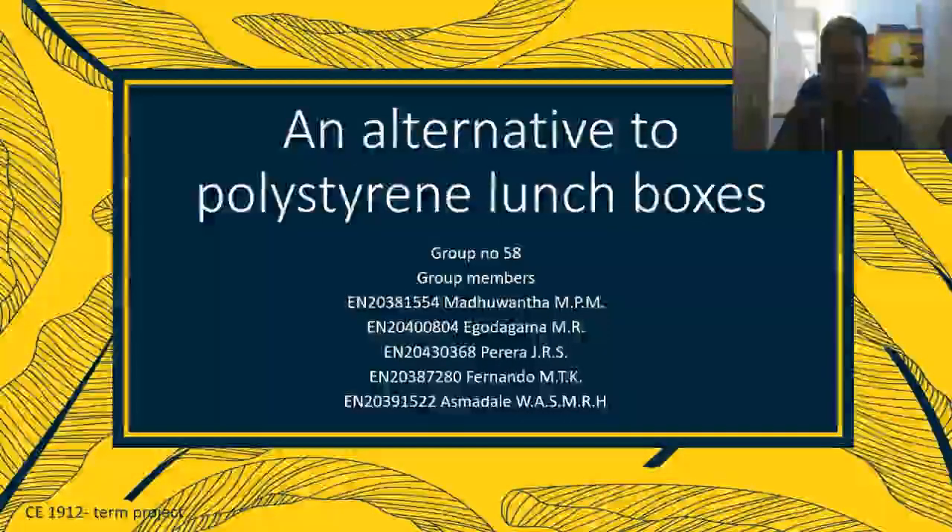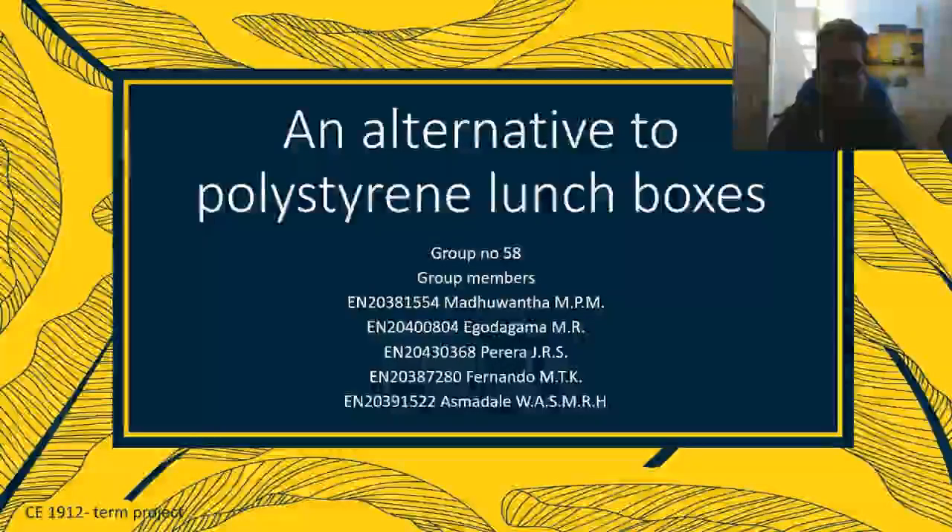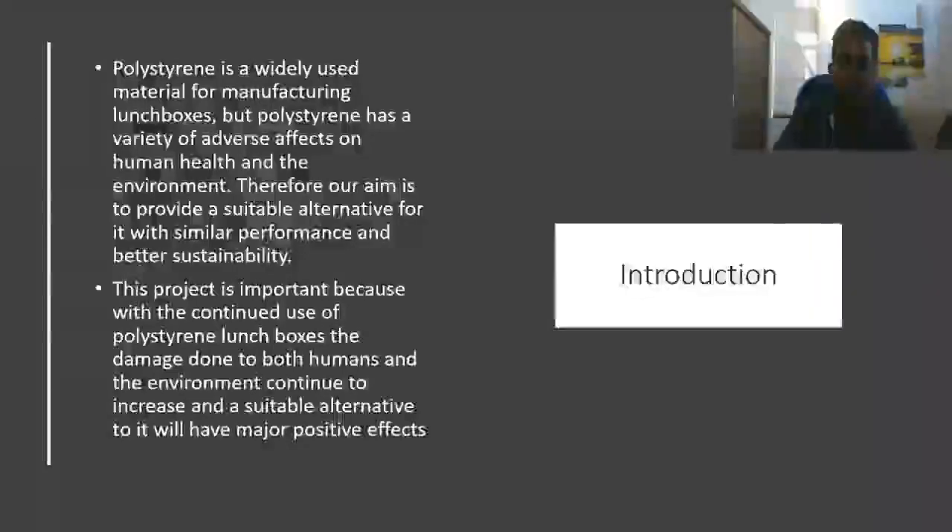Hello everyone, my name is Mahit Degodagame. Today my team and I will be presenting about an alternative to polystyrene lunchboxes. Polystyrene is a versatile plastic used to manufacture a large amount of items such as electronics, toys, appliances, and more. Although it is used to manufacture a large amount of items, they have adverse effects on human health as well as the environment.